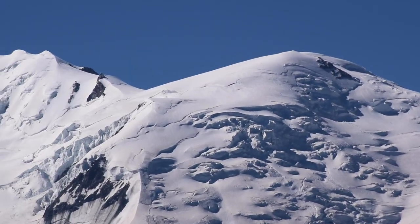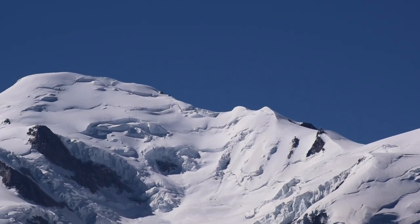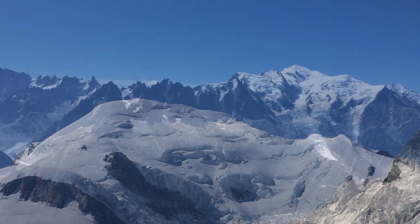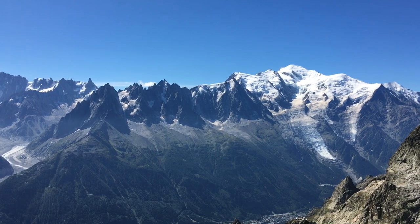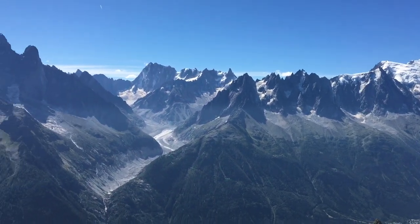The snowy upper slopes of Mont Blanc, at 4808 metres, it's the highest summit in the Alps. Along with its adjacent peaks, it forms an elevated tract of continental basement. Let's explore the geological structure of this dramatic area.